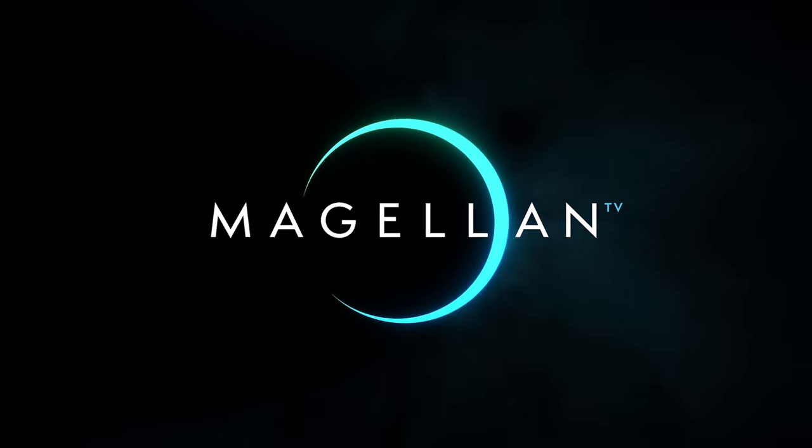Today's episode of the History Guy is brought to you by MagellanTV. It is all too easy when discussing grand historical events to forget that history is at its core human. That's particularly true of the most dramatic of human endeavors: war.